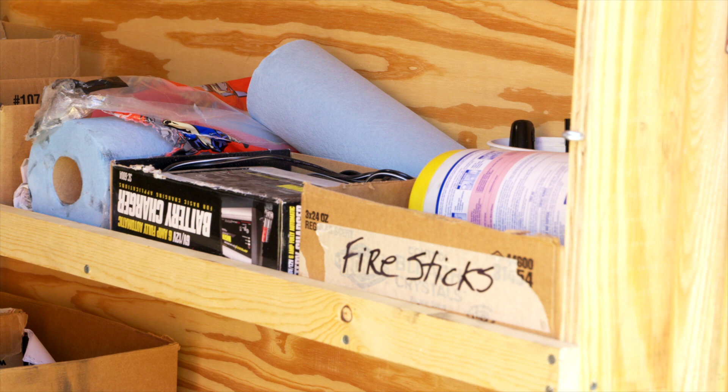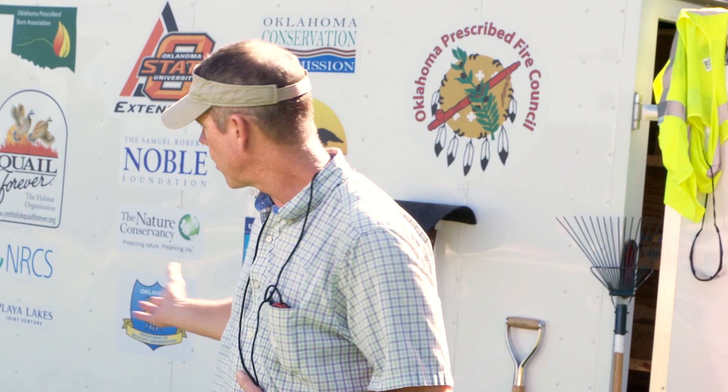We carry extra items like fuses for the gator and sprayer components — those can go out in cold weather or otherwise. We have extra batteries for the Kestrels we use, extra tape, tools, markers, and paper. We also keep pamphlets and leaflets about the association in the trailer. Since many of the landowners we burn for are just now joining the association, we keep welcome packets inside the trailer to welcome new members.